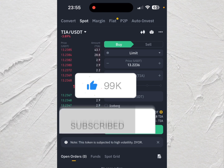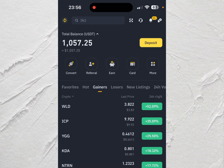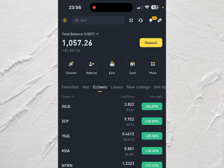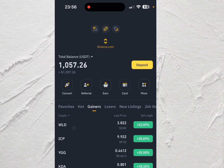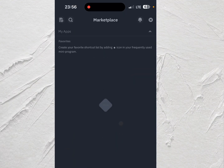Smash the like button, subscribe to the channel if you haven't already. First thing first, head over to the Binance home screen and click on the Gainer section — by default yours might be on the Loser section or the All section, so make sure you are on the Gainer section. Right here on the Gainer section you can see that some coins like WLD have made over 52% in the last 24 hours.